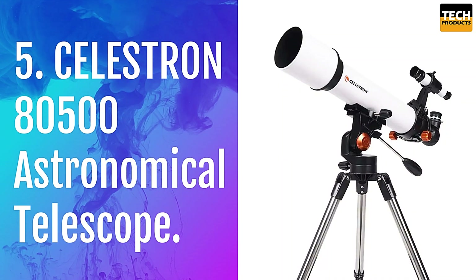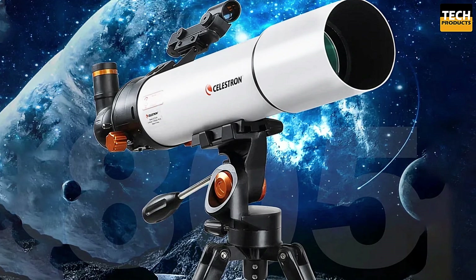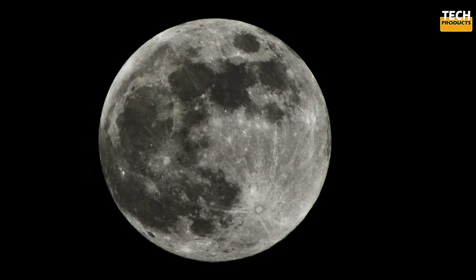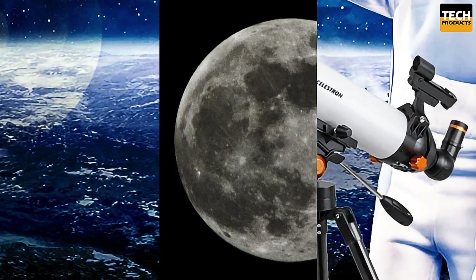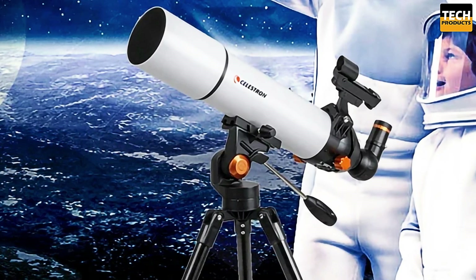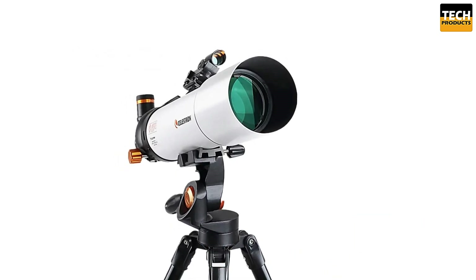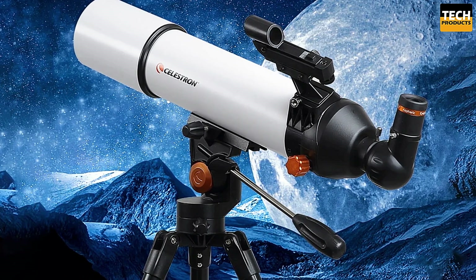Number 5: Celestron 80500 Astronomical Telescope. Whether you're observing the craters on the moon or spotting birds in the wild, this telescope is your perfect companion. The Celestron 80500 features an 80mm aperture and a 500mm focal length, delivering bright and clear images. With fully multi-coated optical glass, you'll experience stunning clarity whether you're gazing at the stars or admiring wildlife during the day.